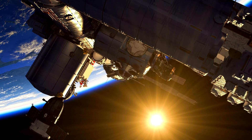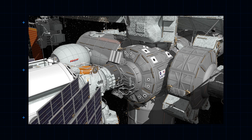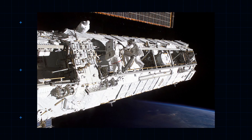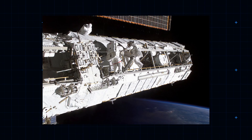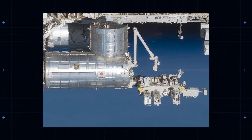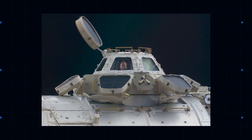The station has always been a collaborative effort. There are modules from the United States, including Destiny, Unity, Quest, Harmony, the Solar Arrays, and the integrated truss structure that holds the whole thing together. Russian modules include Zarya and Zvezda. The Japanese contributed the Kibo module, and the European Space Agency built Columbus and the gorgeous Cupola.